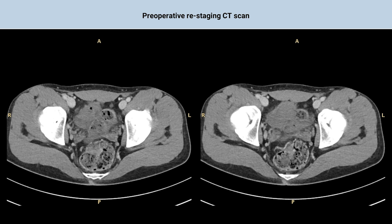As the restaging CT scan showed a low tumor burden, limited to the left iliac fossa and pelvic cavity, and no extraperitoneal metastases, we decided to proceed with cytoreductive surgery and HIPEC.